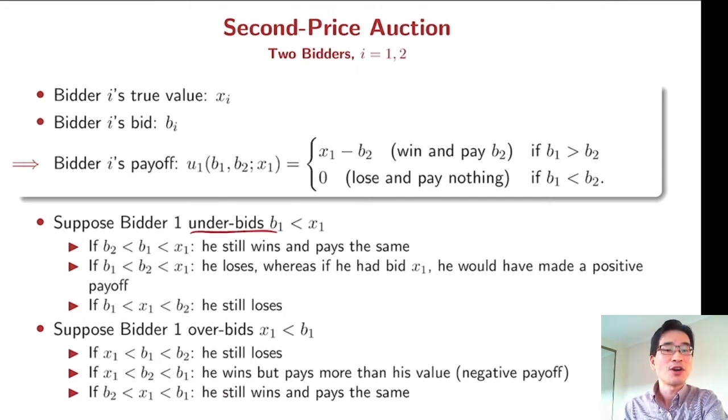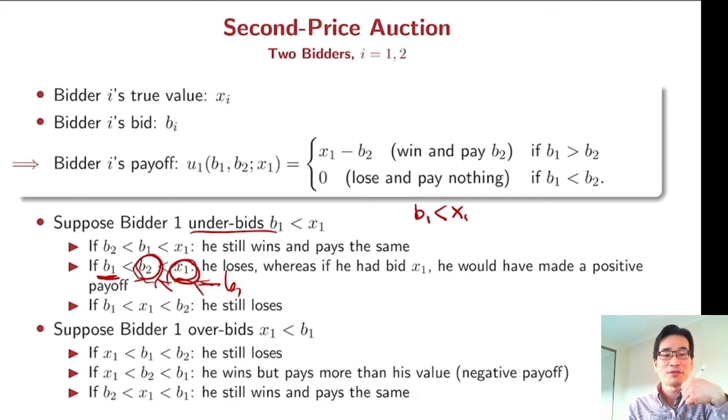Suppose bidder 1 underbids — so instead of bidding his true value, b_1 is lower than x_1. Then there might be a situation where your opponent bids between your bid and your true value. In that case, you lose, because your opponent's bid is bigger than your bid. But you could have won if you bid truthfully, and you could have made a positive payoff. So underbidding is not a good idea.